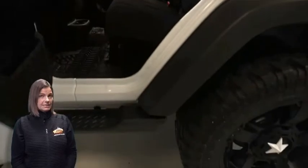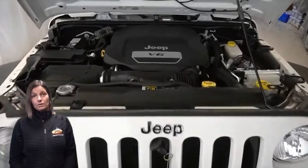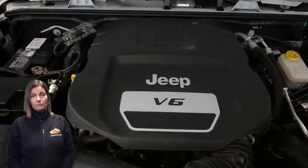3.6-liter V6 engine, and so much more. For additional details, visit us at merinocjd.com, stock number 6052A.